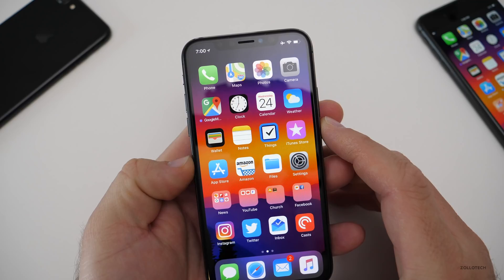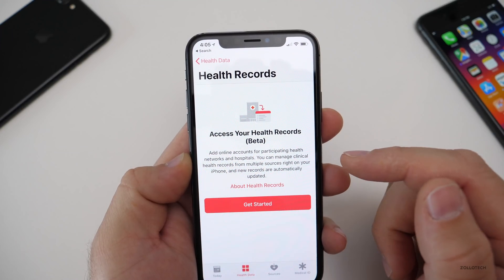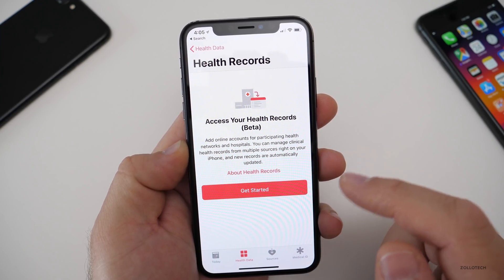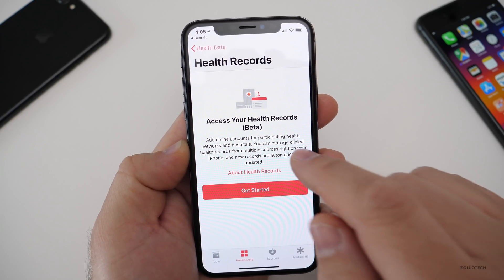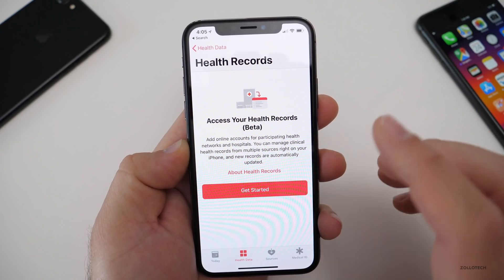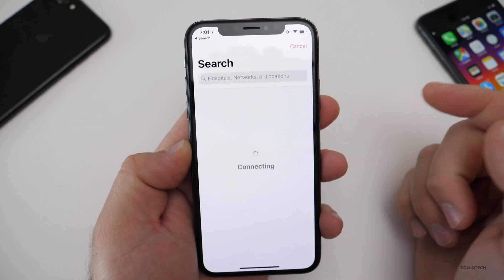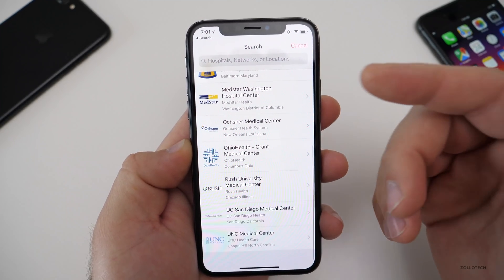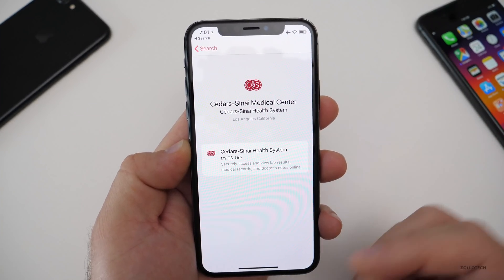There's a new feature in the Health app that lets you get health records tied right into your Health app. You can add online accounts for participating health networks and hospitals, and manage clinical health records from multiple sources right on your iPhone. This pops up and you can add it and pick your providers. Here's a list of those providers participating right now — hopefully more will be added in the future.